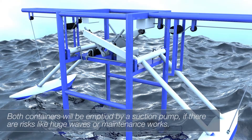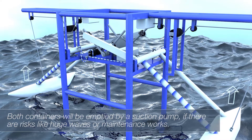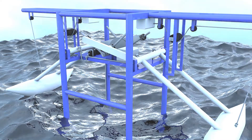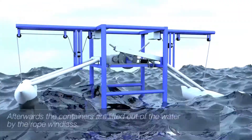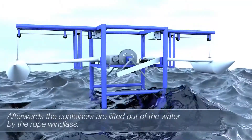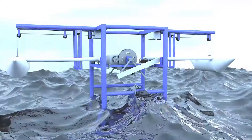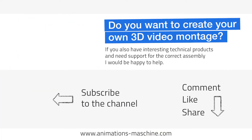Both containers will be emptied by a suction pump if there are risks like huge waves or maintenance work. Afterward, the containers are lifted out of the water by the rope windlass.